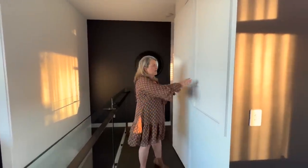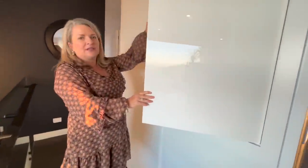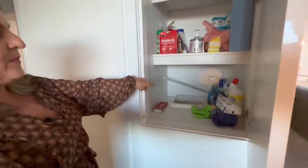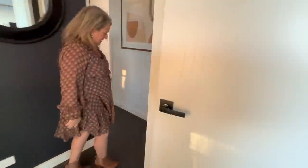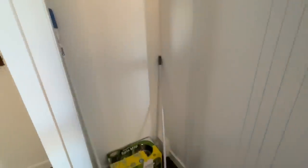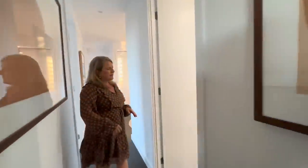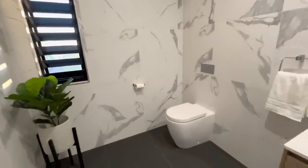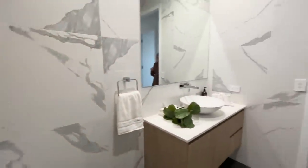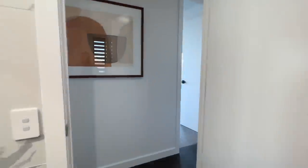Before we go through to the rest of the bedrooms, we have a cool little laundry chute here that goes through to the laundry below. We've got our cleaning products in there at the moment. Then we have a broom cupboard here. And then we have this powder room — it's called a half bathroom but it's very spacious, with marble wall tiles.